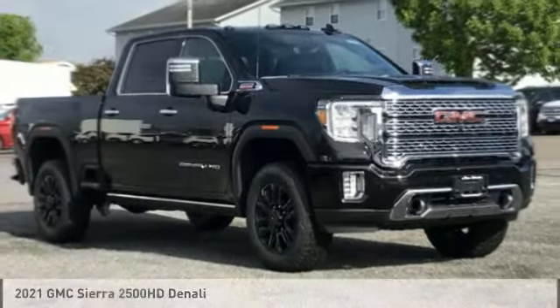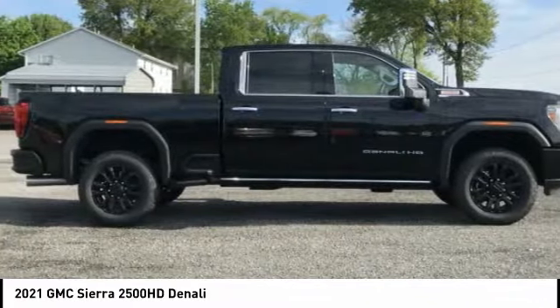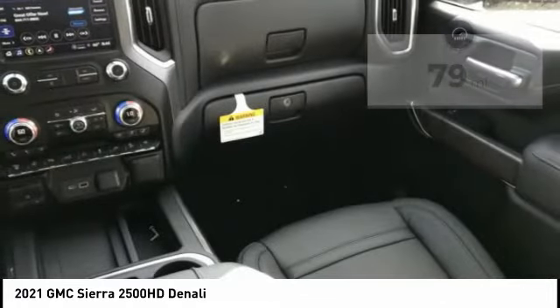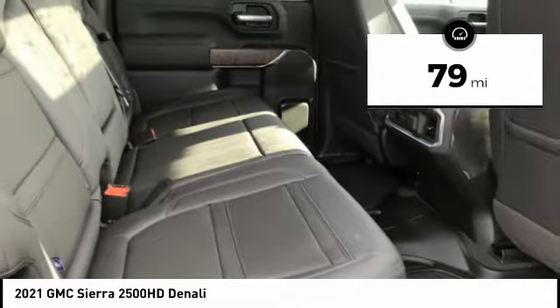Race today with the 2021 Sierra 2500 HD. The GMC Sierra 2500 HD has all your workhorse basics covered. No worries here. This vehicle has less than 100 miles. Here are some of this vehicle's great options.